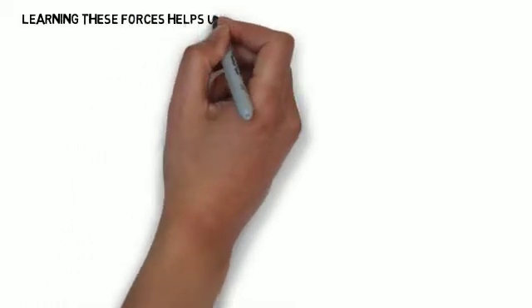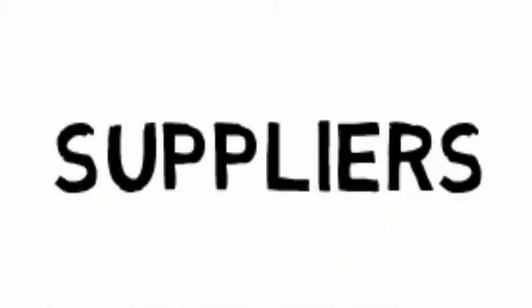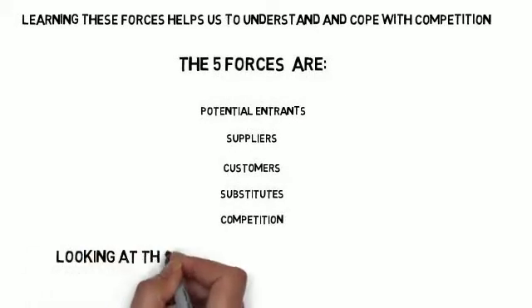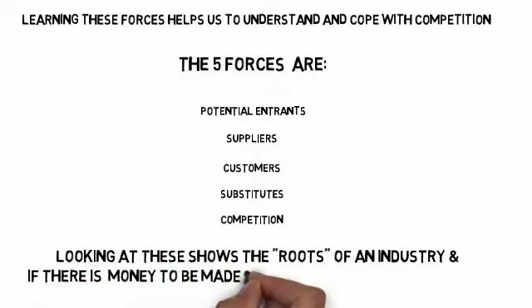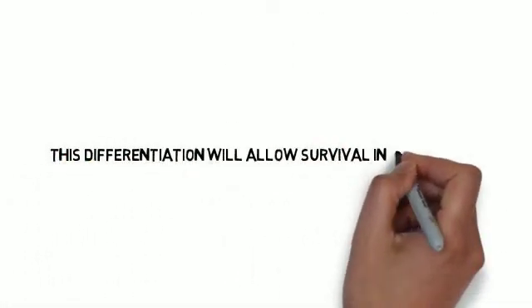Learning these forces helps us understand and cope with competition. The five forces are potential entrants, suppliers, customers, substitutes, and competition. Looking at these shows the roots of an industry and whether there's money to be made by finding ways to be different. This differentiation will allow survival in competition.